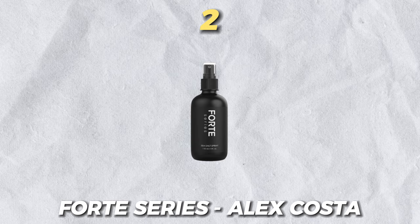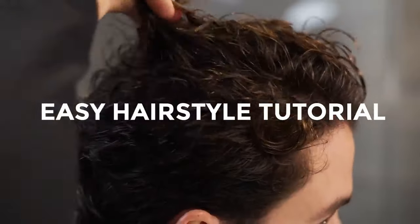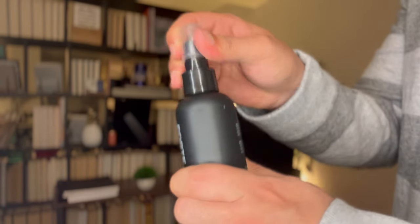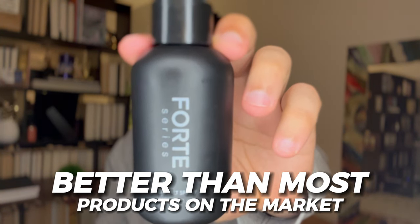Number two on this list is Alex Costa's Forte Series sea salt spray. This is the one I was most surprised by, because every day an influencer just comes out with their own brand. But Alex Costa seems like a guy who's very premium and into the way things look, and I respect that. The bottle is just absolutely sick — masculine, all black matte. You really can't tell when the content level is going down because it's all matte black. I think this is better than most products on the market, period.